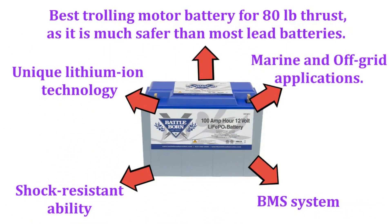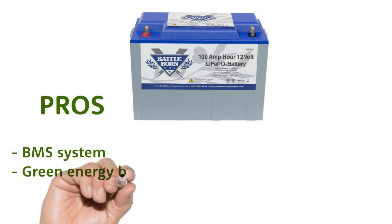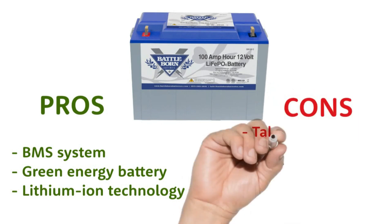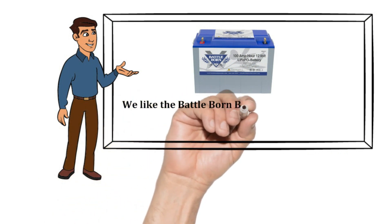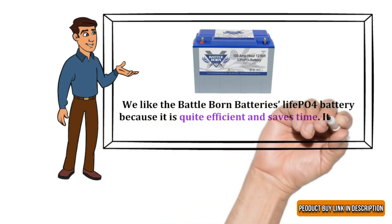Pros: BMS system, green energy battery, lithium-ion technology. Cons: takes comparatively longer to charge. Our recommendation: we like the Battle Born LiFePO4 battery because it is quite efficient and saves time — it is five times faster and lasts ten times longer.